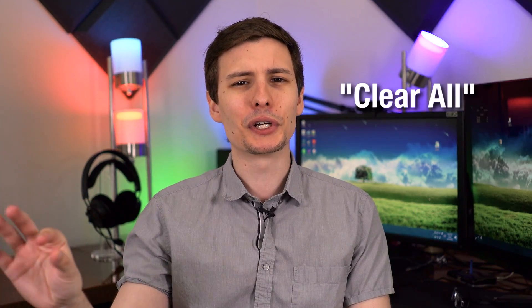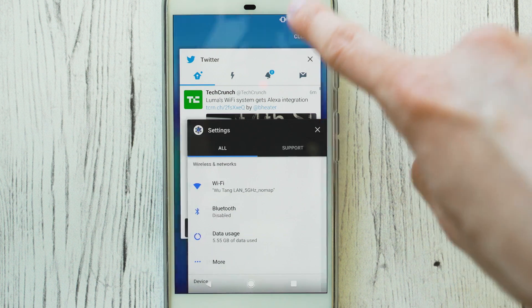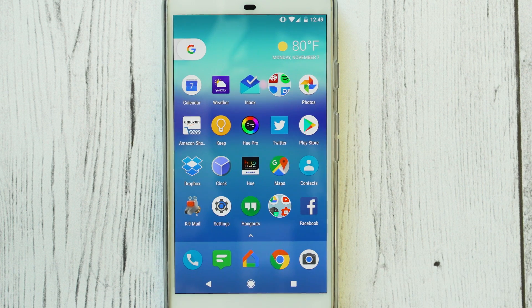Coming near the end, number nine is a small new feature but still appreciated. Now if you go into the app switcher and scroll all the way to the top, it will show a Clear All option. So if you want to clear out all the recent apps, you don't have to swipe each one individually anymore on stock Android. Obviously other phones and skins like Samsung have had this for a while, but it's nice that they added it to native Android.